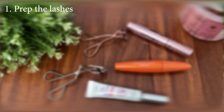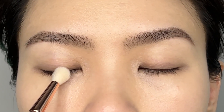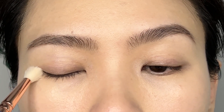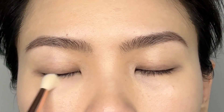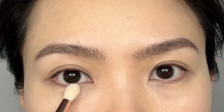Tip number one: prep your lashes. If you have oily eyelids, you need to powder before using any product because the oil will break down any products you put on faster. Please close your eyes when putting the powder on, then swipe off the excess. I use the translucent powder from Laura Mercier. You can also put some on your lid and under-eye area so the powder can help prevent smudging later on.